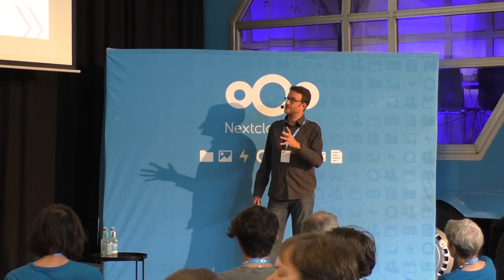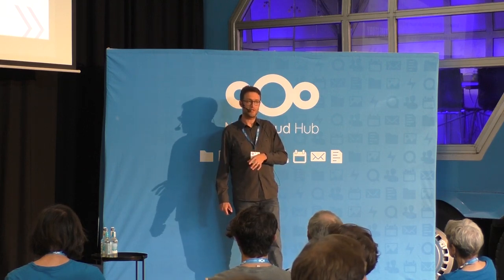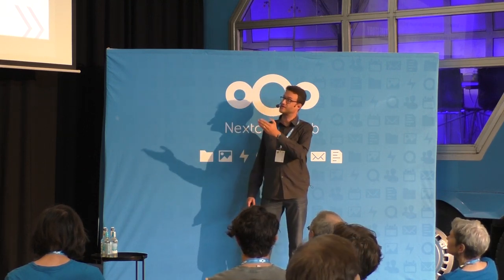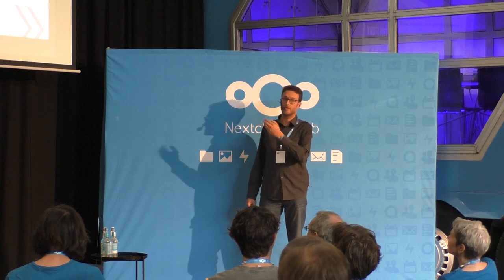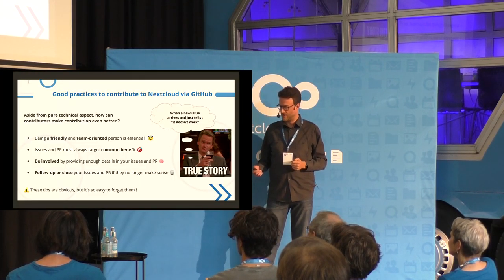All of this is very obvious, but we are all humans and we can forget some of these crucial things about contributing, so we have to keep them in mind.